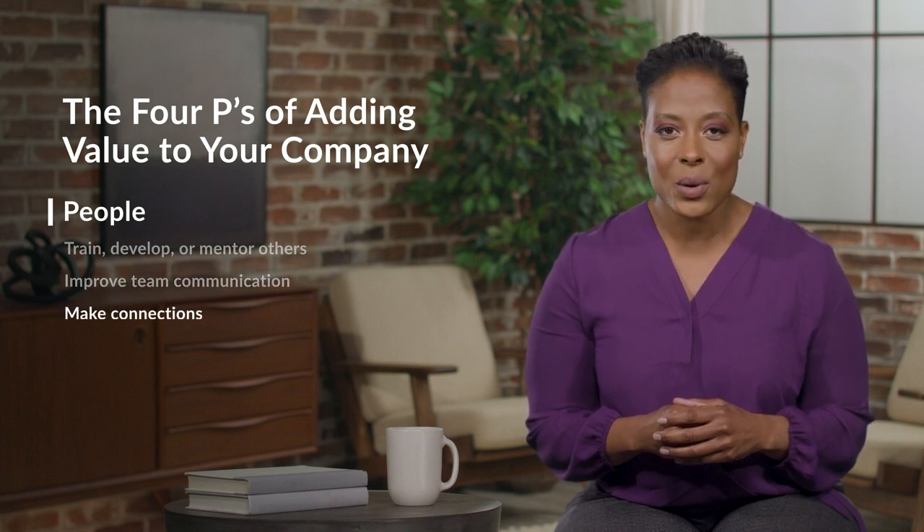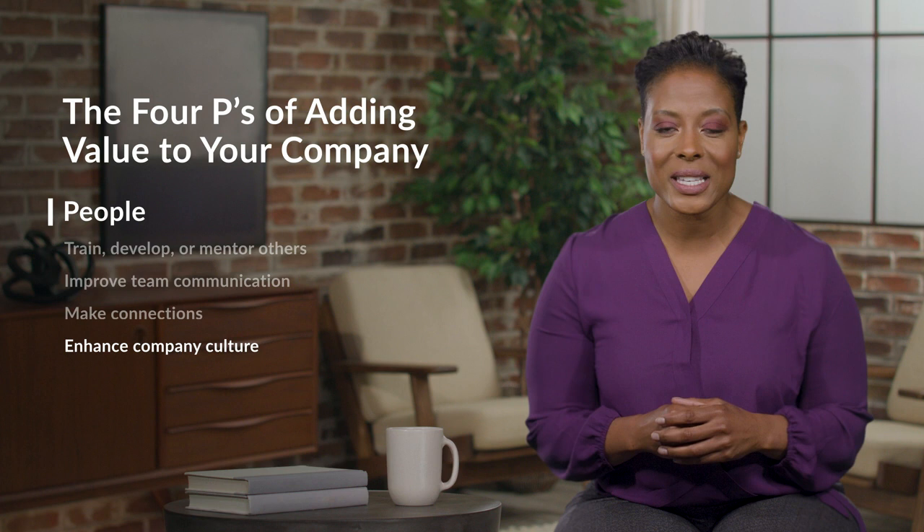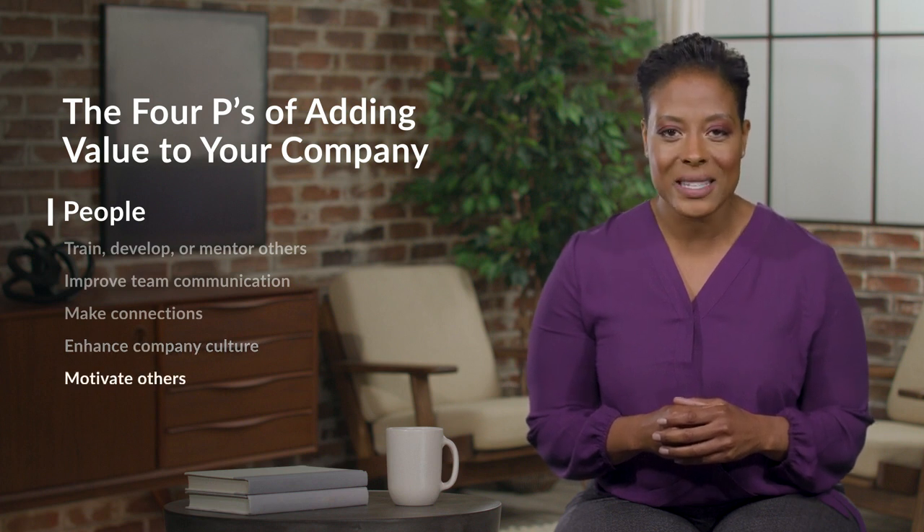Make connections or develop relationships and a positive rapport between team members. Enhance the company culture or increase employee satisfaction. Or even motivate and bring out the best in others.